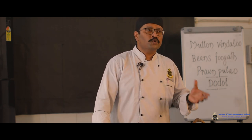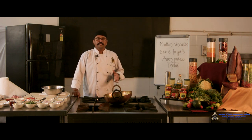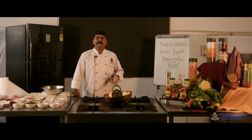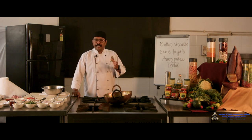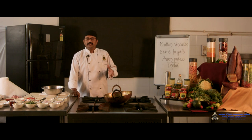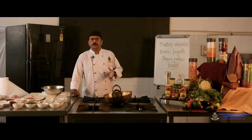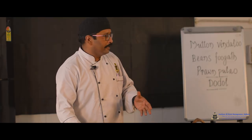Goa is a coastal region where coconut is essential — every dish will find a hint of coconut, whether grated or as coconut milk. The staple is rice along with fish. The rice we are preparing for this demonstration is Prawns Pulao, a combination of coastal seafood with rice.